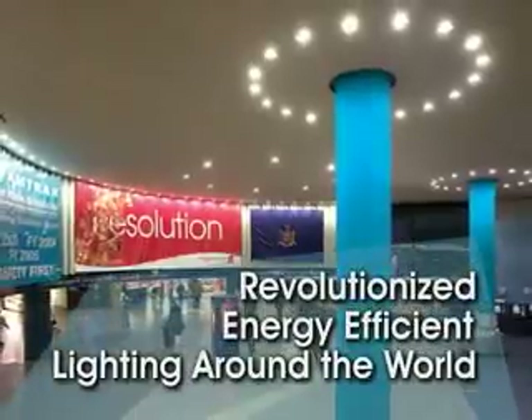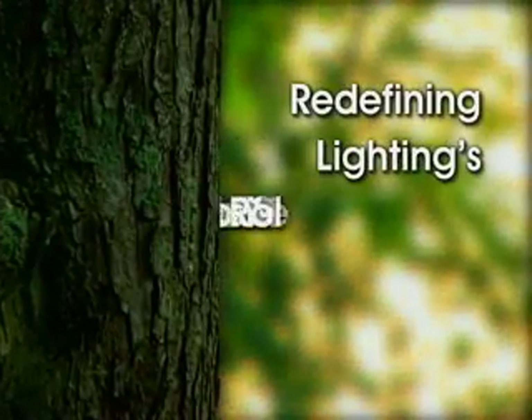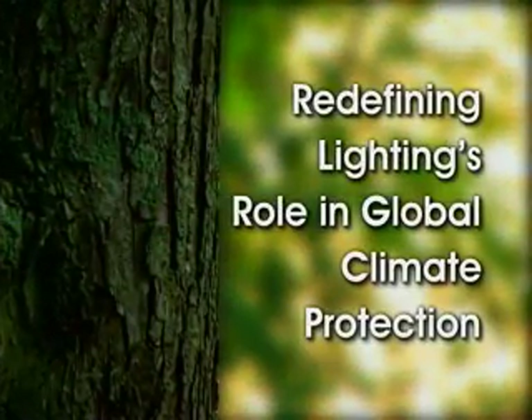Today, TCP and its visionary CEO, Ellis Yan, have revolutionized energy-efficient lighting around the world, and in the process are redefining lighting's role in global climate protection.